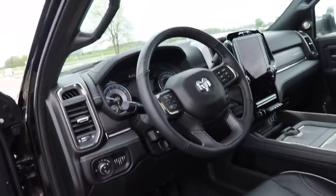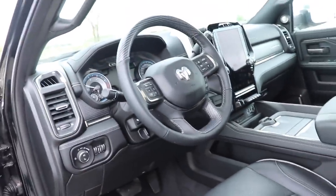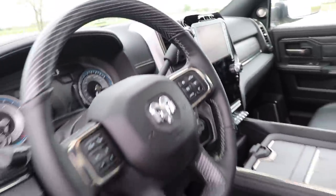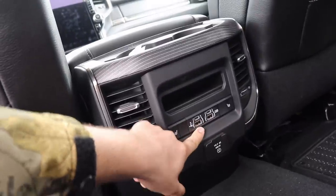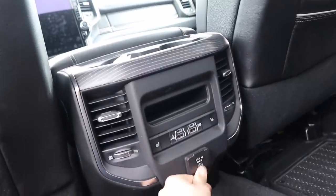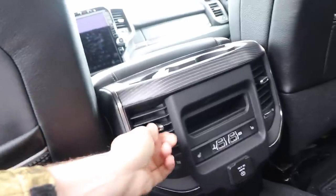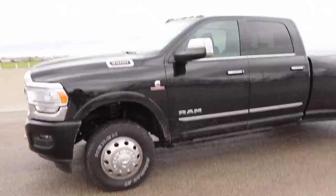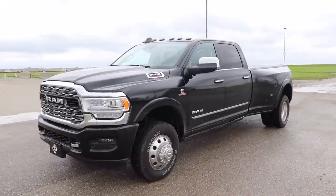The interior features, the display, the stuff that you can get in this truck is just night and day from GM. Ford is coming close but not quite there yet, and you don't know what Ford's going to come out with next. But this truck is definitely, as of now, the nicest heavy-duty truck interior you can buy on the market. USB chargers for Apple and Android, a 115-volt outlet, climate controls in the rear, heated rear seats — it's just really hard to beat.